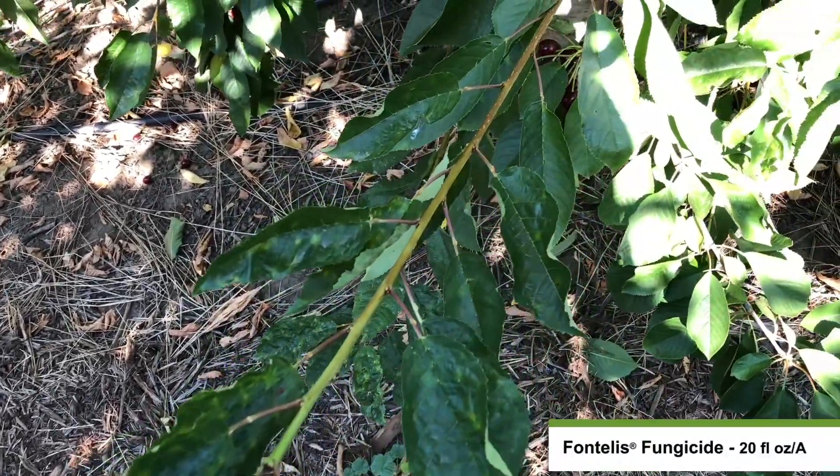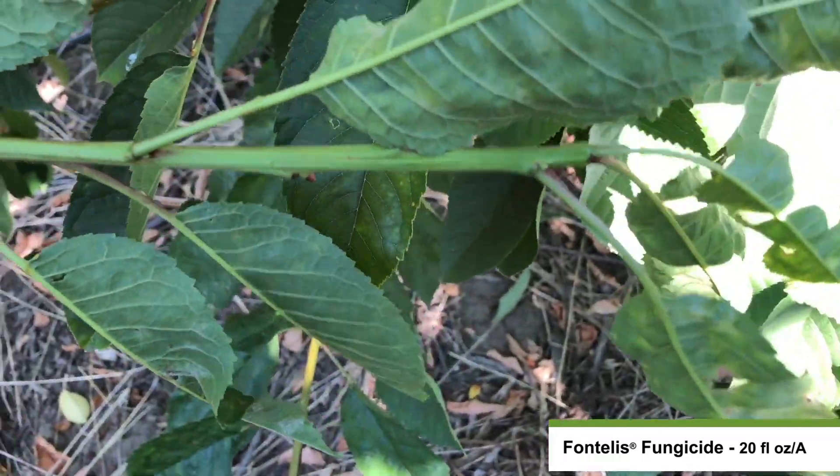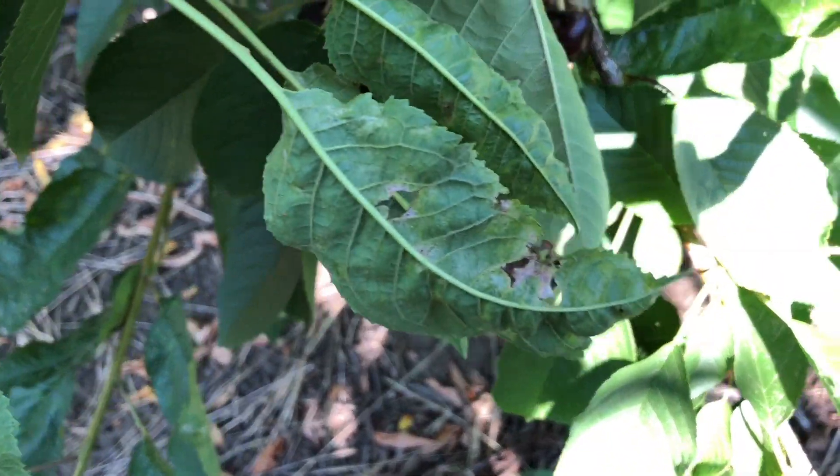This is Fontellus fungicide treated at 20 fluid ounces per acre. You'll notice that the powdery mildew on the leaves in this plot has a higher severity.